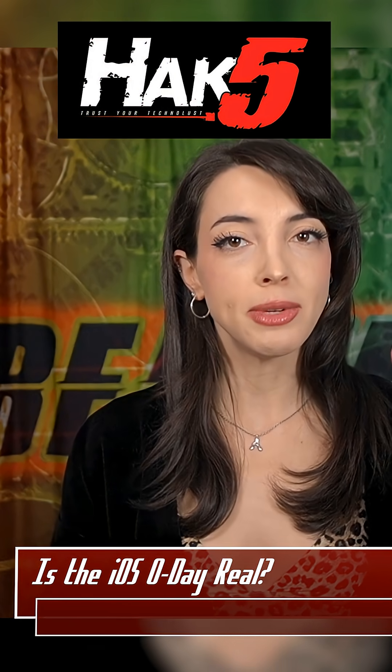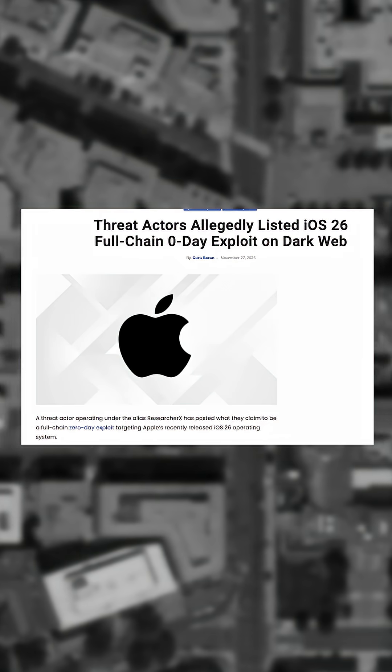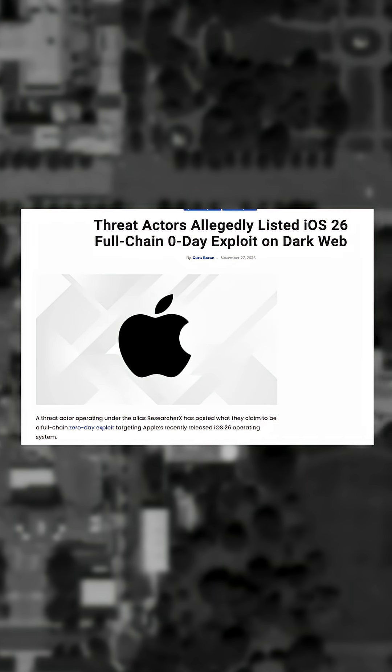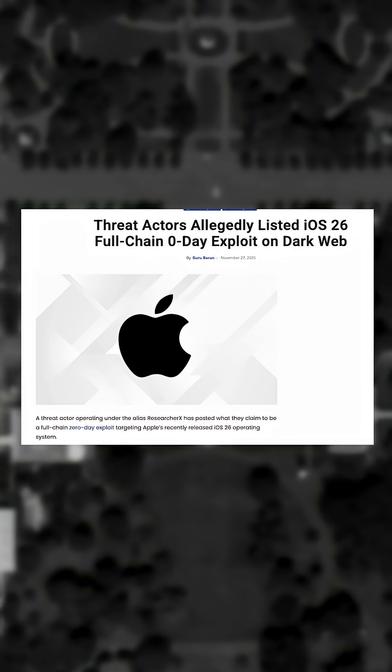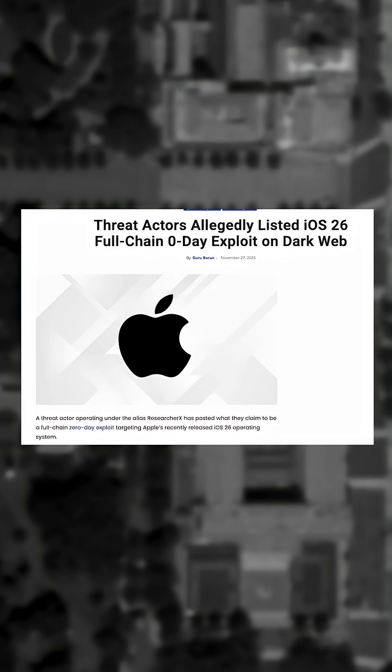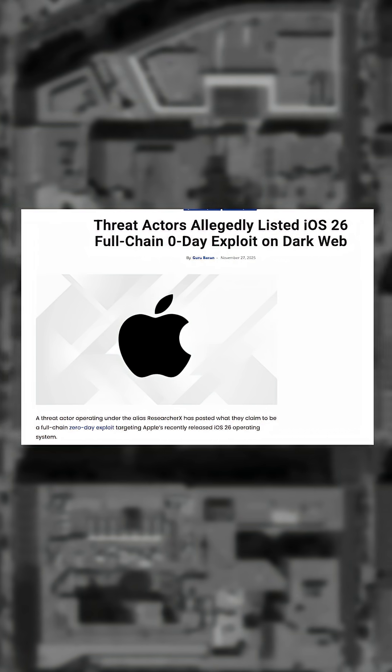Its legitimacy remains unproven. The seller, by the username ResearcherX, claims that this new RCE is a memory corruption bug and is deployed by a malformed message payload that gets processed automatically. The vulnerability provides sandbox escape to move outside of the restricted processing environment and kernel-level escalation to allow persistent root privileges.